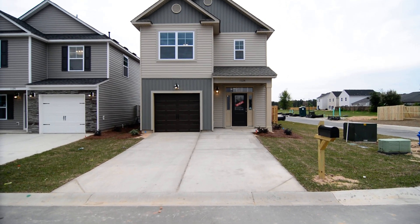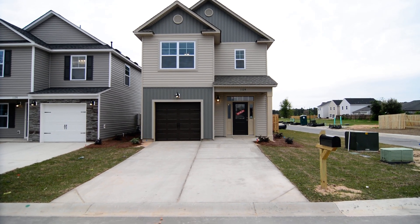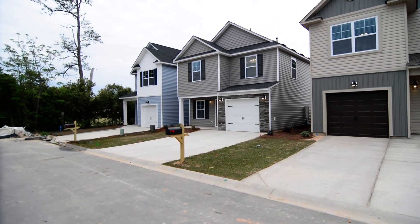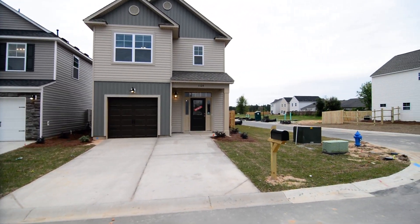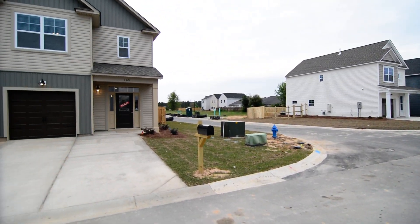Welcome to 1124 Brenda Lane. This nice three bedroom, two and a half bath home features a one car garage, covered front porch, luxury vinyl plank hardwood look flooring inside, as well as granite countertops.